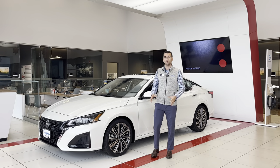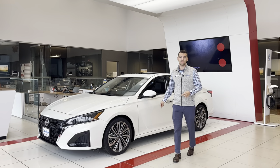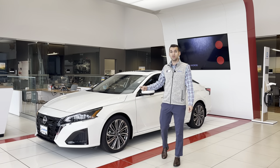Hey there, it's Drake with Russ Stare of Nissan of West Benton. I just wanted to let you guys know with models like this 2023 Nissan Altima, we've got to get them rolling. Nissan's shipping out the new 2024s of almost everything soon, so we need to clear these out ahead of time.